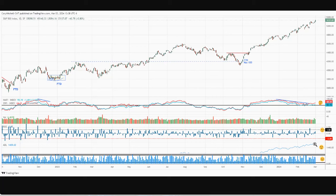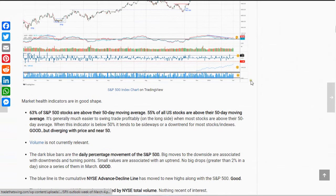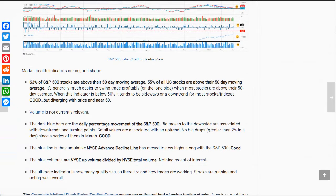This is the NYSE advance-decline line. It is rising along with the S&P, basically confirming what the S&P is doing — that's what we want to see. This next one is up volume divided by total volume. It's neutral because we haven't had any really big upside volume days or really big downside volume days in the last couple of weeks. The percentage-above-50-day indicator was moving lower while the S&P 500 was moving up, so I noted that. But we didn't crash through the 50 level, so it's been all good. These are some of the best market conditions we've seen since 2020.